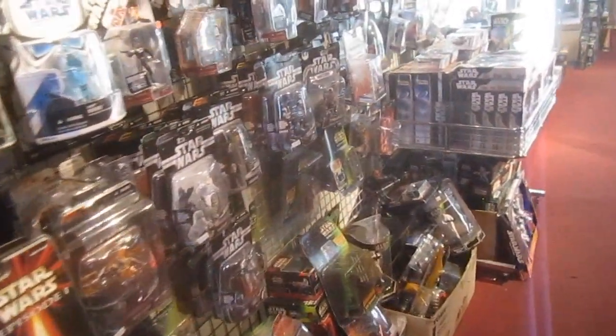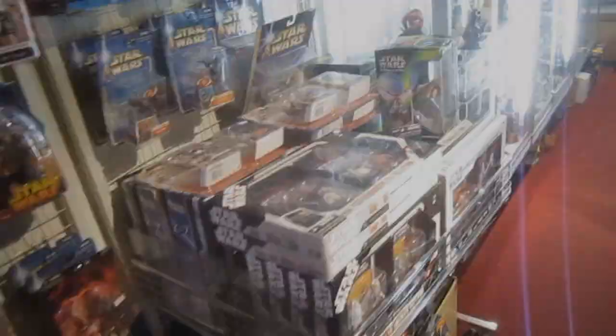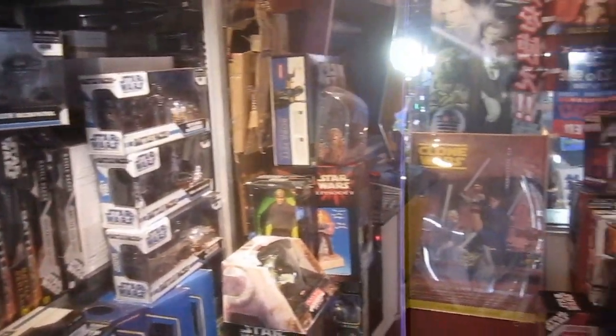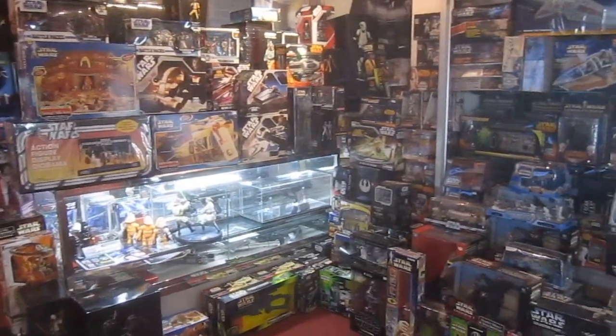At the front, StarCase has rows of newer action figures for low prices. At the back of the store, you'll find vehicles, playsets, micro playsets, 12-inch figures, and more.